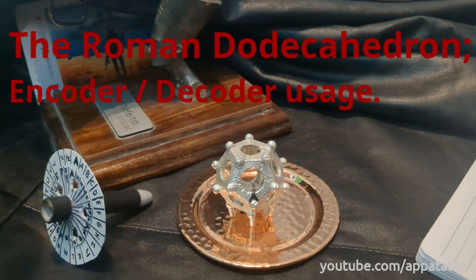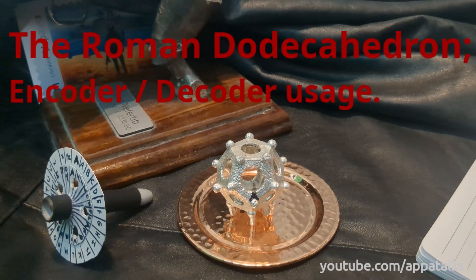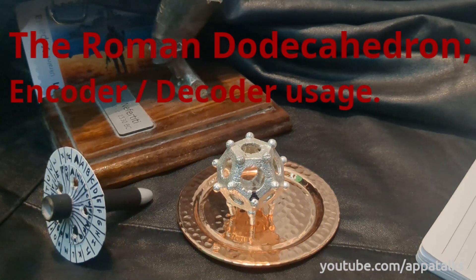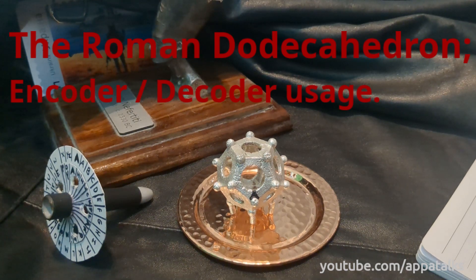Hey guys, this is Appa with AppaTalks and I have an amazing video I'd like to share with you today. I want to thank a YouTuber by the name of Matt Gevin, who has 265 subscribers as of today because I just subscribed to him. He brought up a really amazing theory and his thoughts on how the Roman dodecahedron could have been used in the past. Stick around while we have some fun.